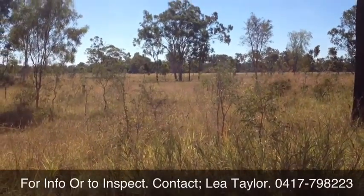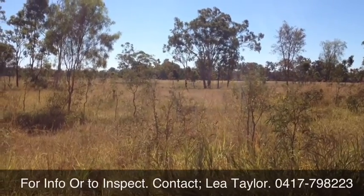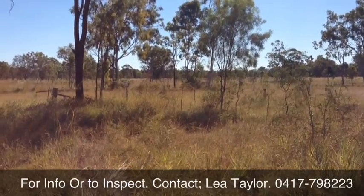Halfway between Rockhampton and Gladstone, I'd love to talk to you about this place. Give us a call and arrange an inspection, and I'd like to show you what this place can offer to you.